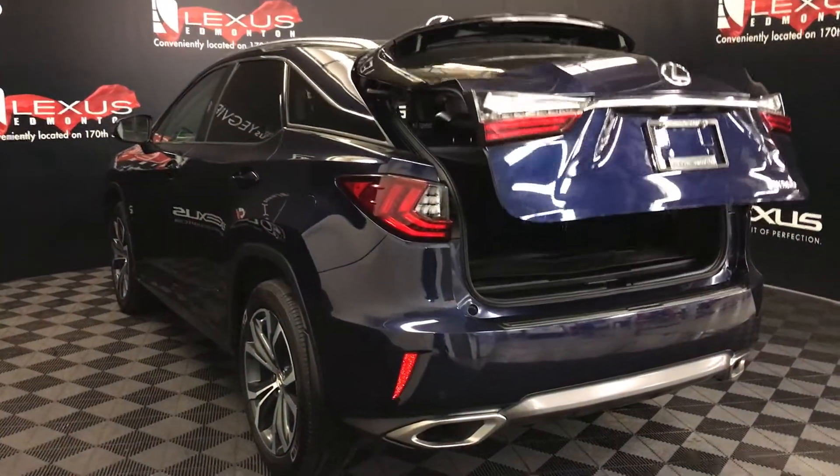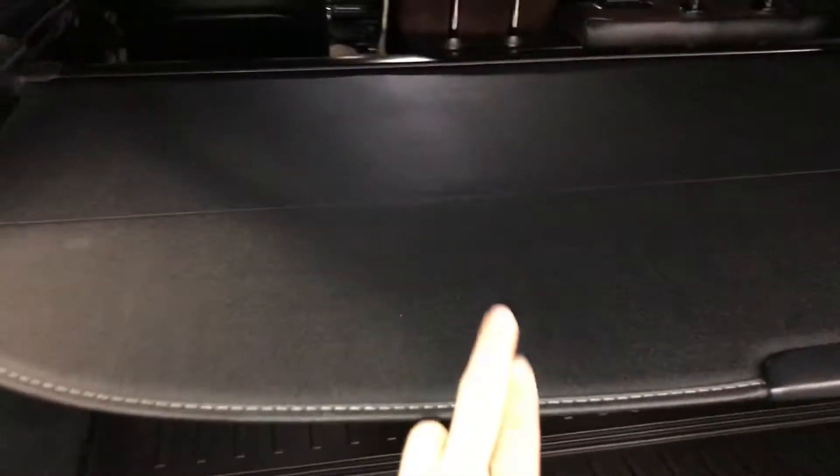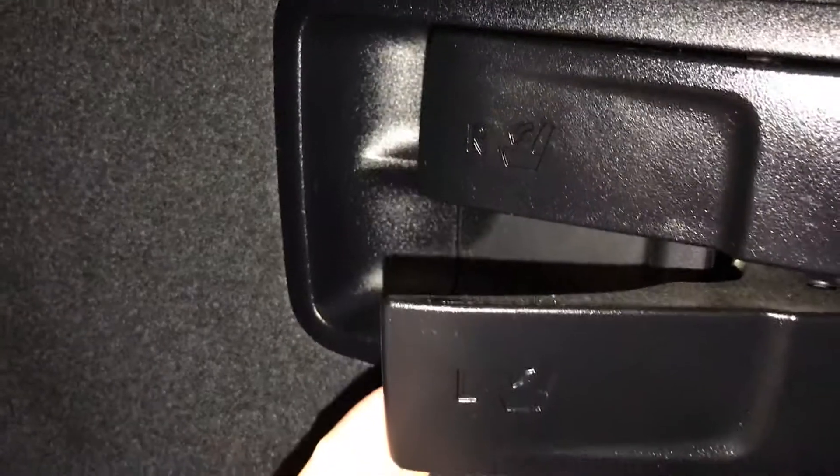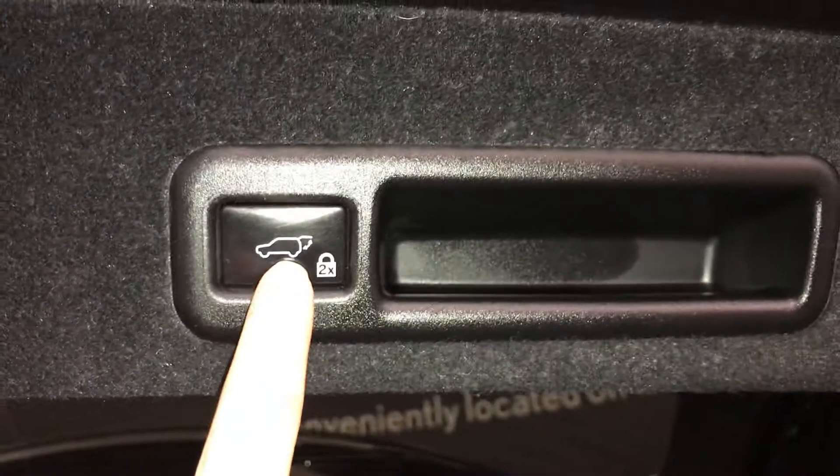The trunk is powered and height adjustable. Spare tire and jack located underneath the floor. Cargo nets and a removable cargo cover. Levers to fold the back seats — they're labeled. Hooks and trunk lighting. Full-length rubber and carpet floor mats in the trunk area. Power outlets. Overhead automatic close button, lock feature, and handle.